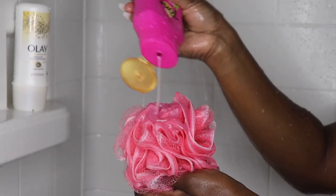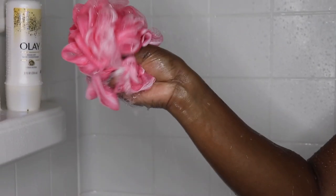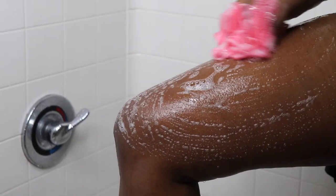One thing I want to advise you on is that I don't think people change their loofahs as often as they should. I usually don't go past a week with the same loofah — I treat it like a washcloth. I don't go past a week with the same washcloth, so I switch out my loofah accordingly.